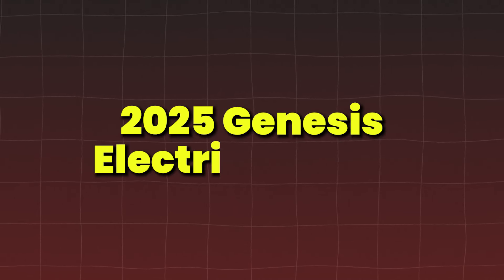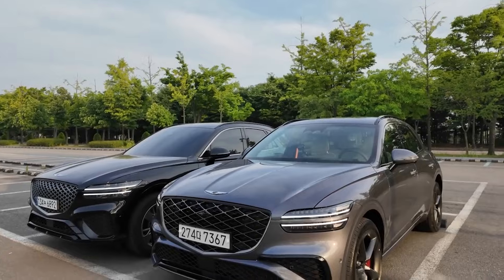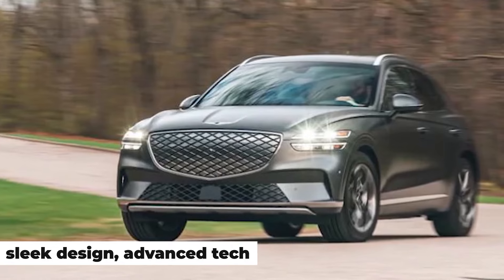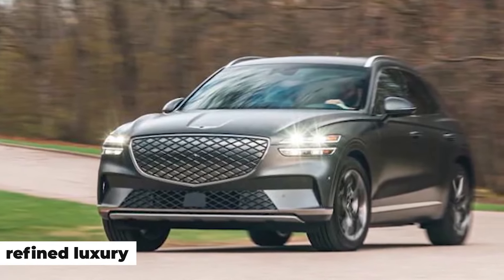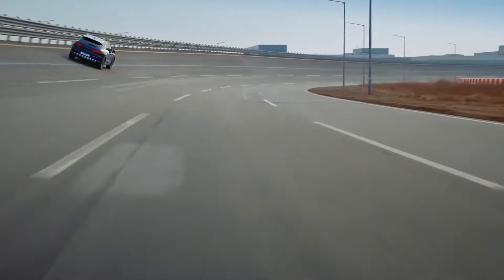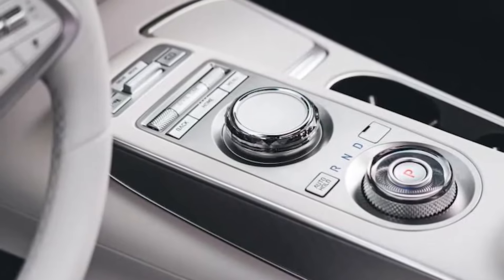The 2025 Genesis Electrified GV70 — Genesis is upping the game, offering a stunning combination of sleek design, advanced tech, and refined luxury. With a range expected to exceed 300 miles, the Electrified GV70 will provide a serene, tech-rich driving experience.